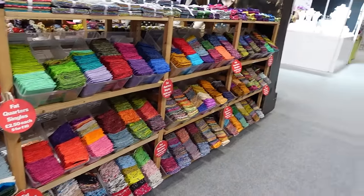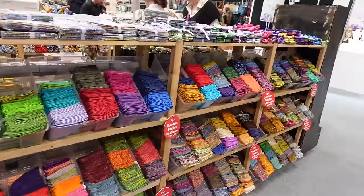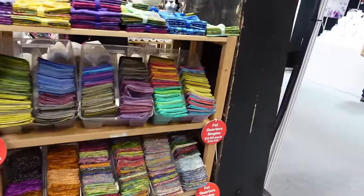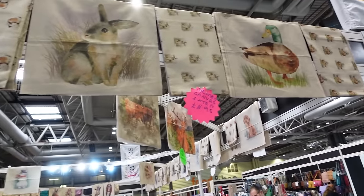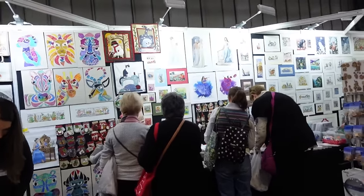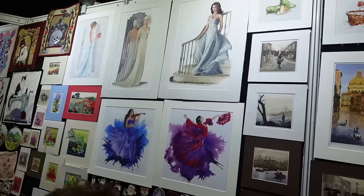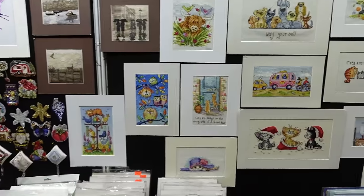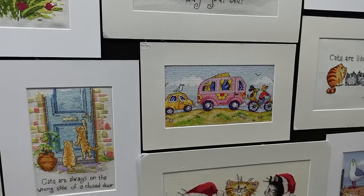All the displays are just so inspiring — they're so colourful. This is all fat quarter bundles, looking gorgeous. They have cushion panels. This is a place called Stitch and Stuff, and they seem to have lots and lots of cross stitch patterns — really modern designs as well as some traditional ones. I like the caravans. That's a lovely one.